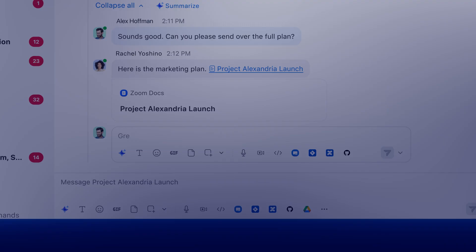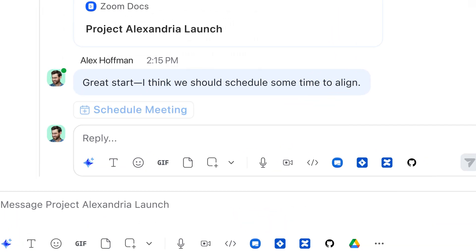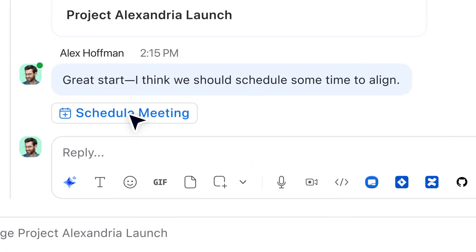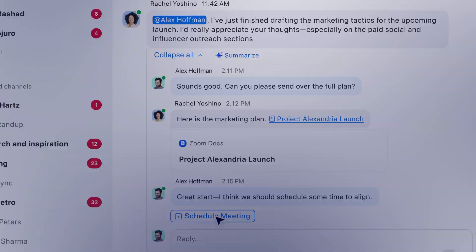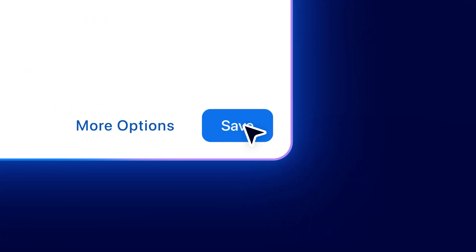In the thread, he replies: "Great start. I think we should schedule some time to align." Instantly, AI Companion suggests scheduling a meeting based on his message. With one click, Alex opens the calendar invitation with the context from his chat conversation and sends out a calendar invite.